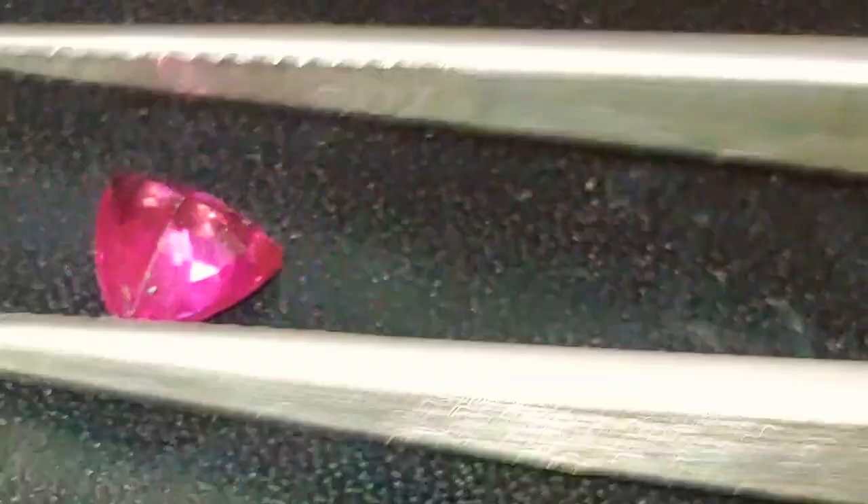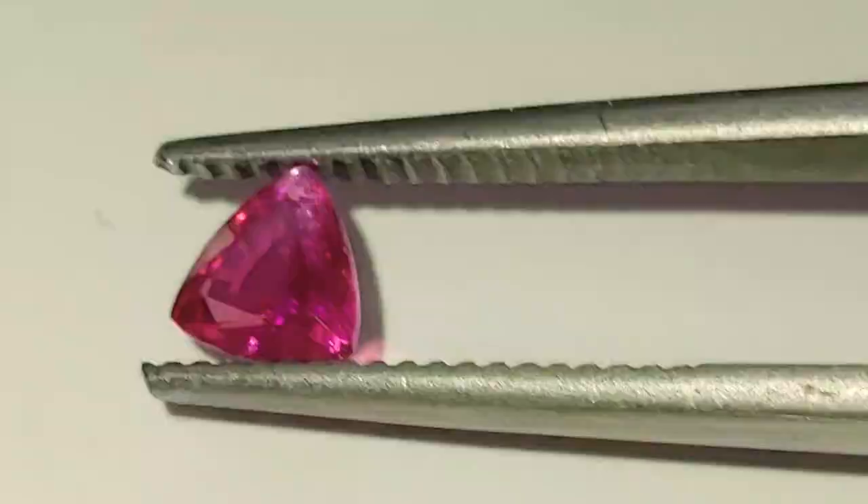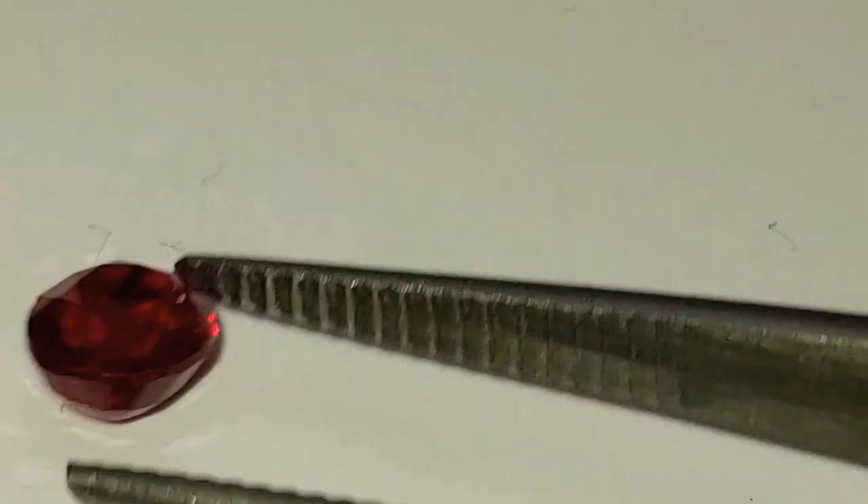My favorite — the gorgeous trillion stone — is very obviously a Sapphire because the main color is pink/purple. It is not red. Even though there is a little bit of red in there, it is not a mostly red stone. This one is definitely a red stone. One thing I should mention: all three of these are natural untreated corundum.